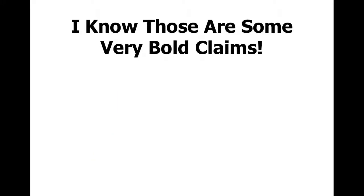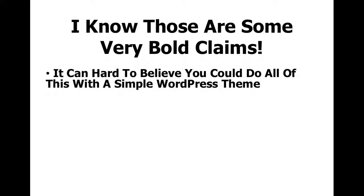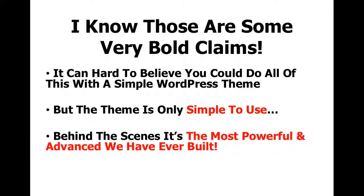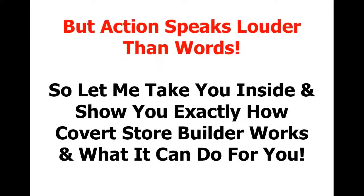I know those are some very bold claims. It can be hard to believe you can do all of this with a simple WordPress theme. But the theme is only simple to use — behind the scenes, it's the most powerful and advanced we have ever built. But action speaks louder than words, so let me take you inside and show you exactly how Covert Store Builder works and what it can do for you.